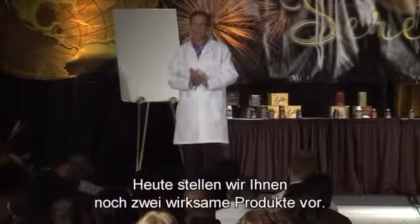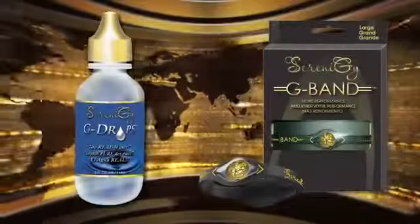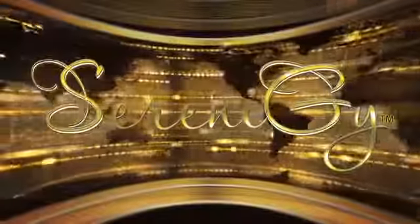Today we have two other powerful products, and these products are going to blow your mind. We'll be right back.